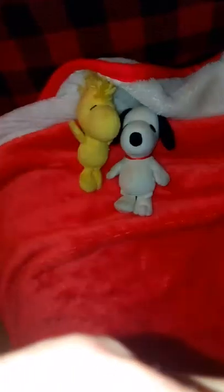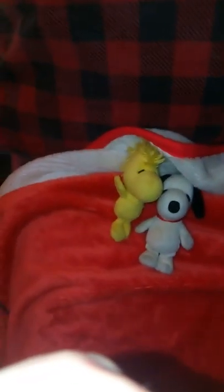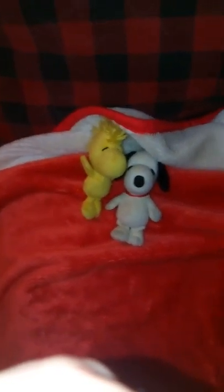Last but certainly not least, we also got the Fox Barn Winery sweatshirt. So yeah, that's all the souvenirs.